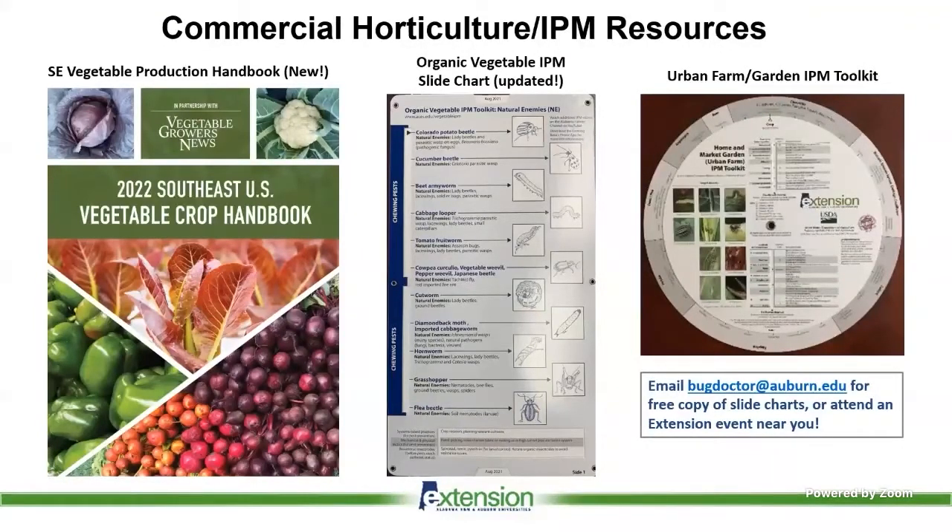If you don't have these, please get hold of me, one of the REAs, or come to an extension event near you to grab physical copies. We have the new Vegetable Handbook — don't use the old ones. We also have the revised Organic Vegetable IPM slide chart co-authored by Andre, and the Urban Farm or Home Garden IPM toolkit, which is circular and useful when shopping for insecticides.